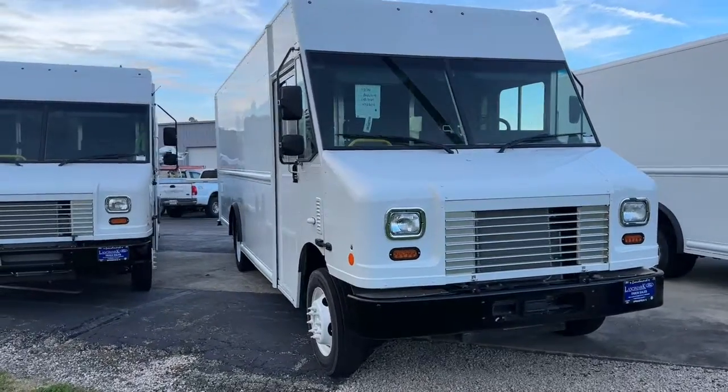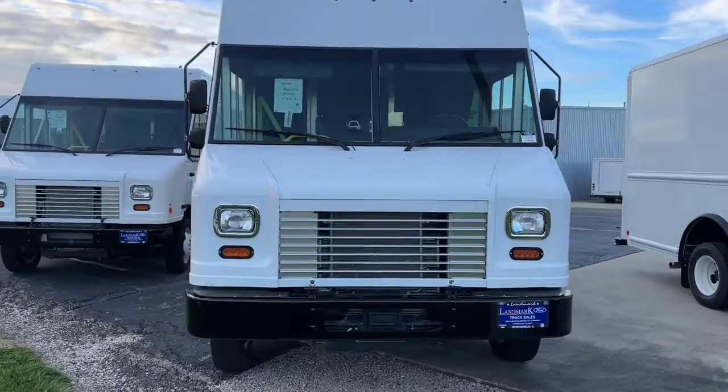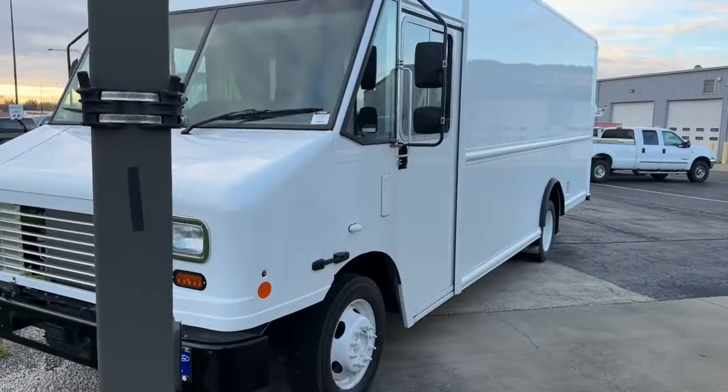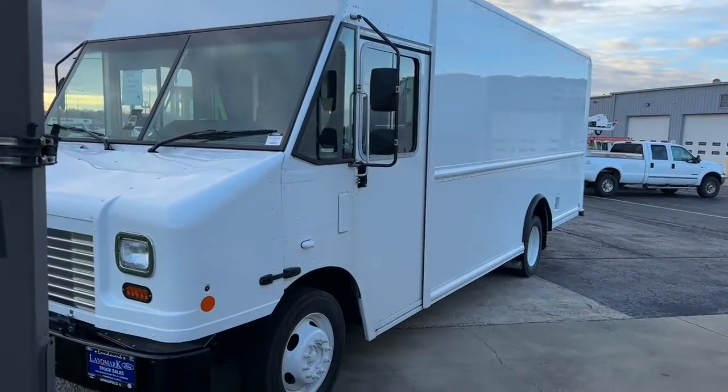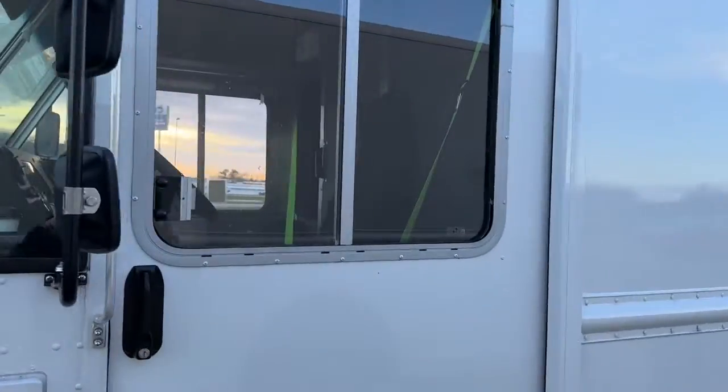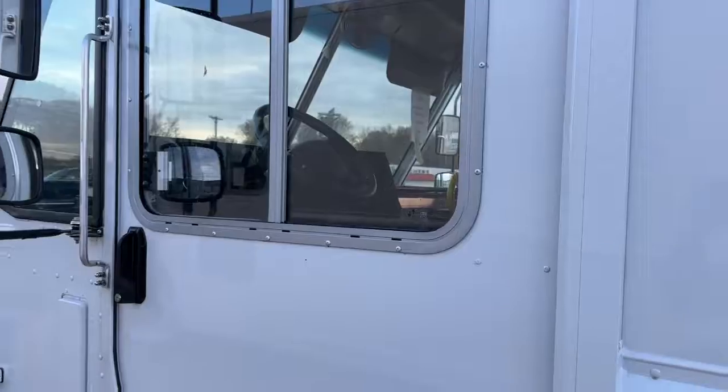You will be amazed by this 2022 Ford Commercial Chassis. Get the features you need and the comfort and style you've been hoping for. This well-equipped vehicle is an excellent value and will help you make the most of every drive. All you need to do is relax and enjoy the ride.